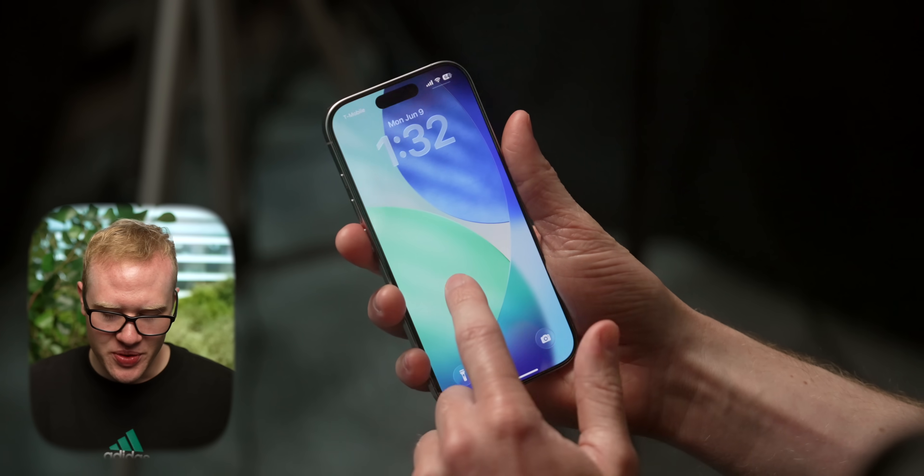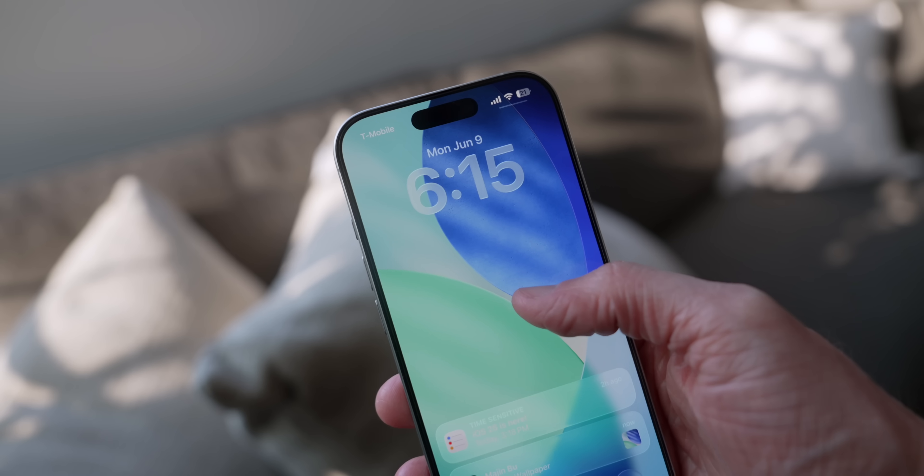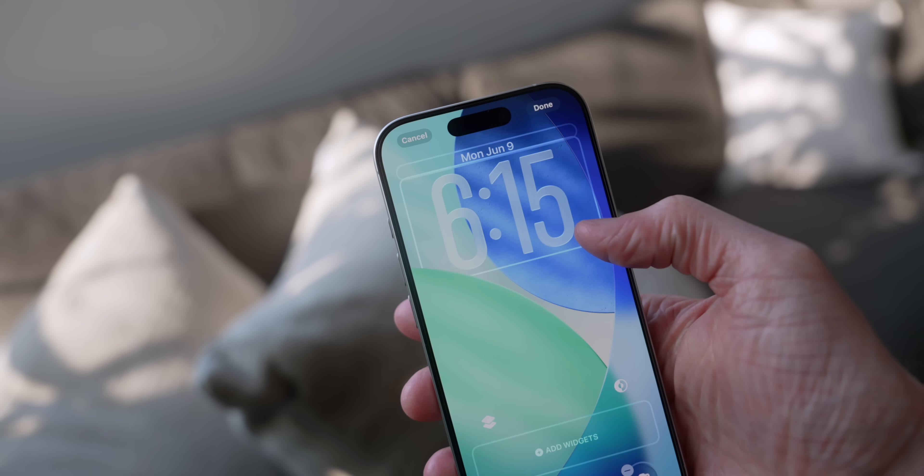Beginning with the new lock screen, it looks pretty similar to before. You've got your date and time at the top and your toggles at the bottom. However, if you press and hold, you can now make the clock a lot bigger with what Apple calls the adaptive lock screen.